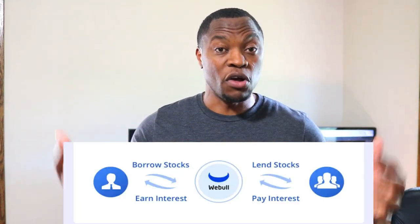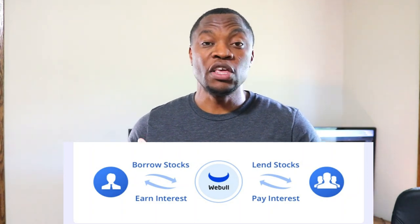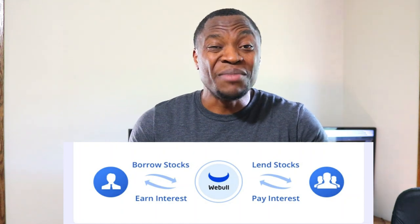I know you're probably thinking, why Mr. V, M1 Finance is so great, why are you leaving? Let me explain. The reason I'm transferring my stocks from M1 Finance to Webull is because Webull gives me an opportunity to earn interest with my stocks through the stock lending program. When you buy your stocks and hold them long term, if you enroll in the stock lending program, Webull lends out the stocks, collects interest from investors that borrow them, and then shares that interest with you. So not only are you getting growth and dividends, but you're also getting interest from your stocks being lent out.